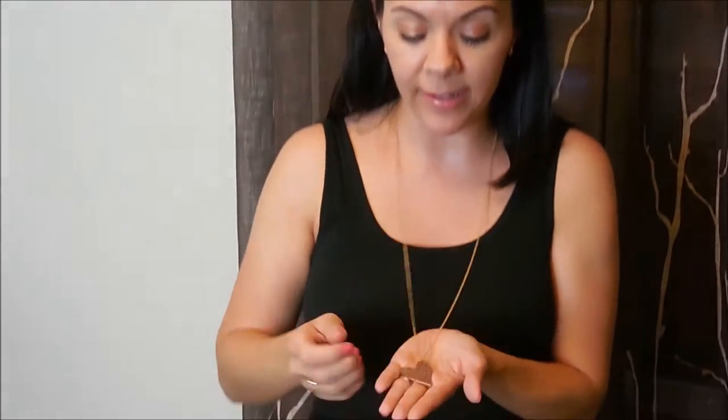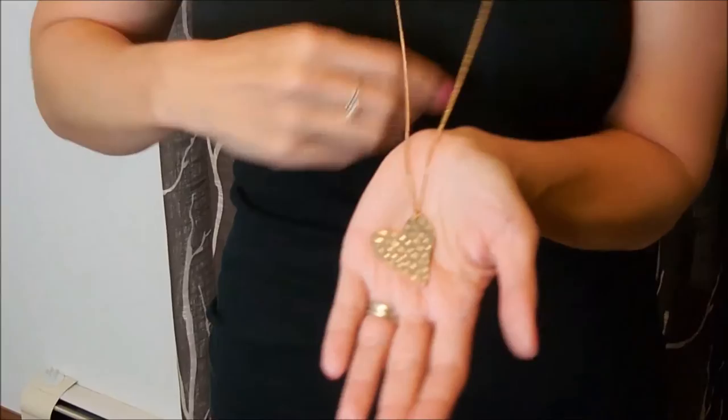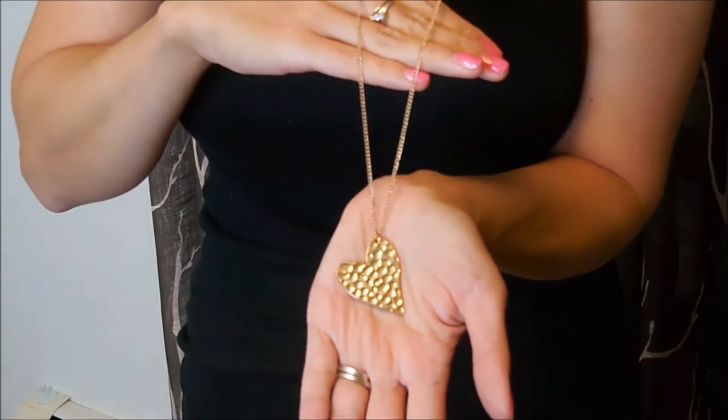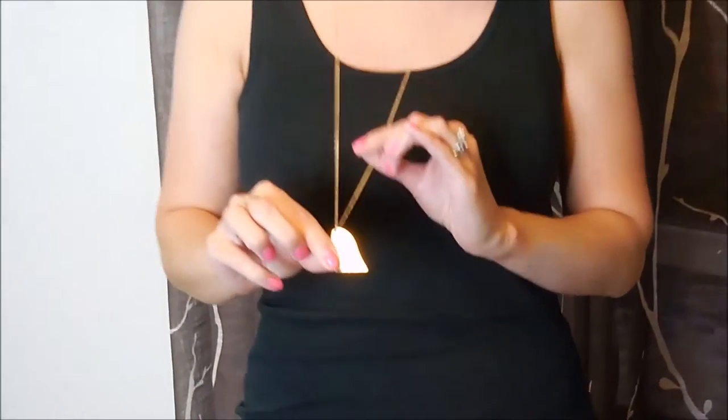My necklace is from Charlotte Roost. It's just gold and the heart has that hammered look to it — the hammered metal. I really like it. I like the length of this one; it kind of goes with a lot of different outfits, which is great.